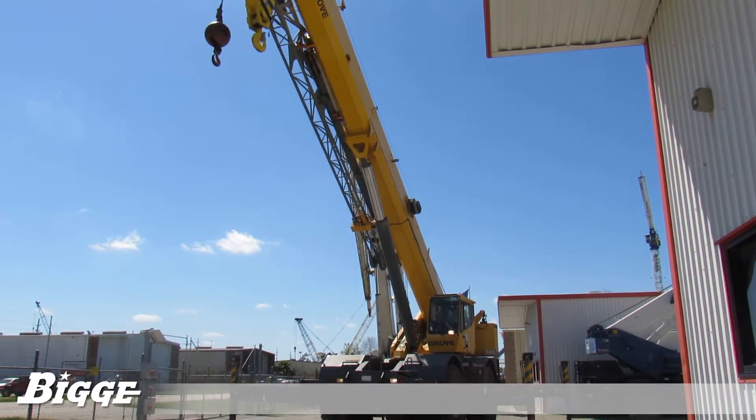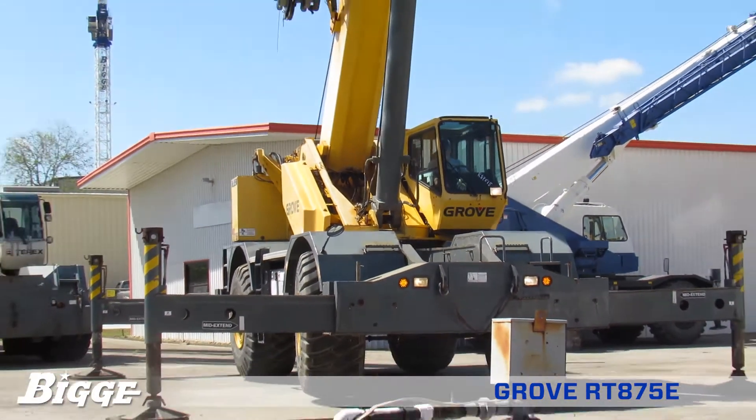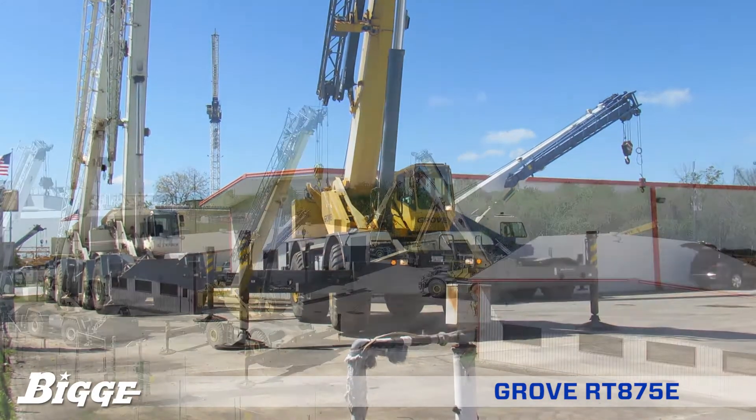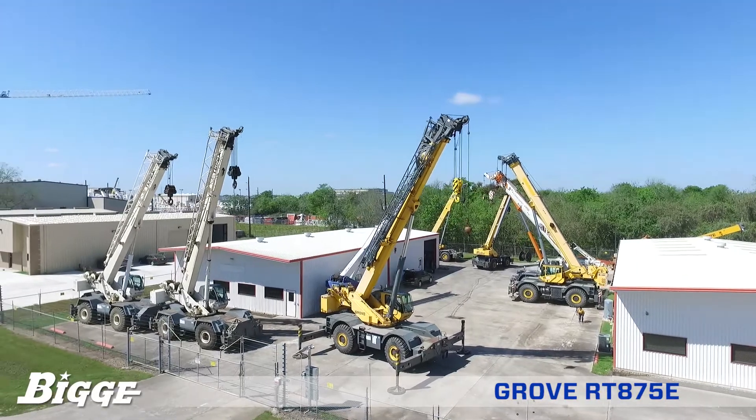The Grove RT875E is equipped with four hydraulic single-stage double box beam outriggers with inverted jacks and integral holding valves. The outriggers have three position settings: zero, 50 percent, and fully extended.